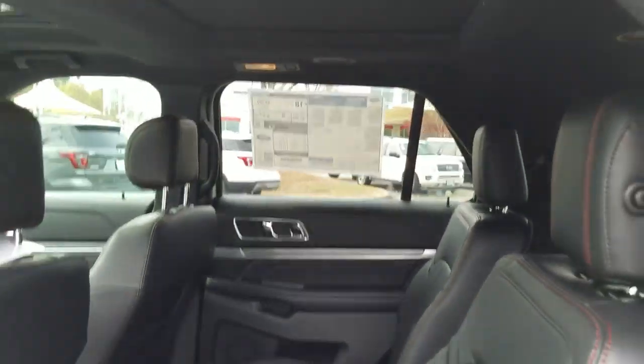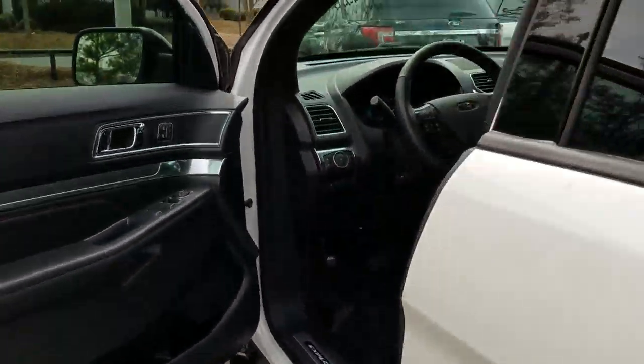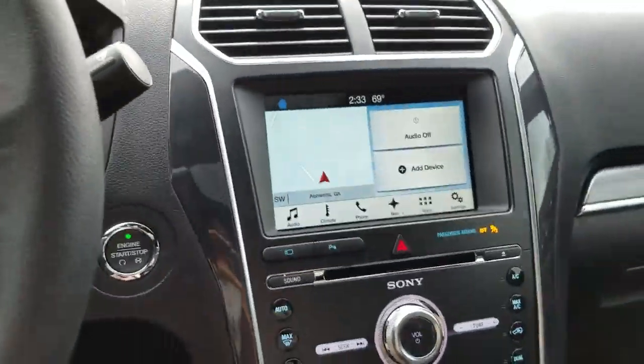It does have the twin panel moonroof — just the front screen is open right now, but it does have the second panel right there. I just didn't open it.